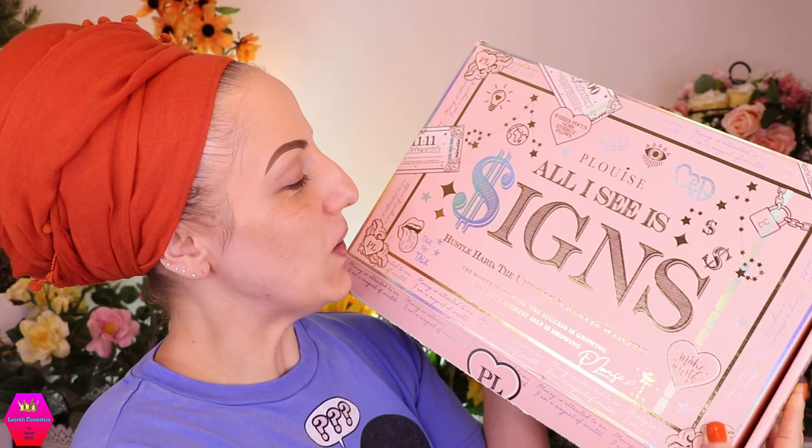Thank you so much sweetie. So this is the 'All I See Is Signs' packaging — P. Louise rocking packaging. Now let me show you the palette before we go into the video and there is so much more. This is the palette and again the packaging is just stunning.